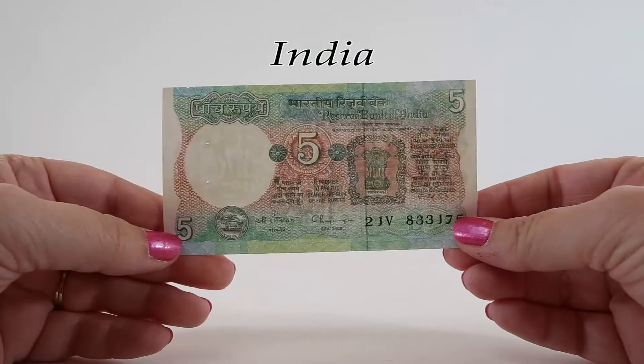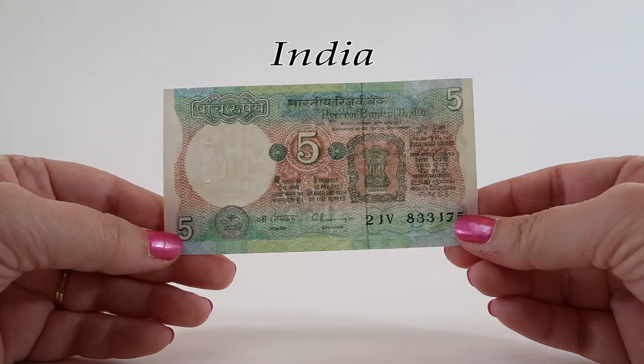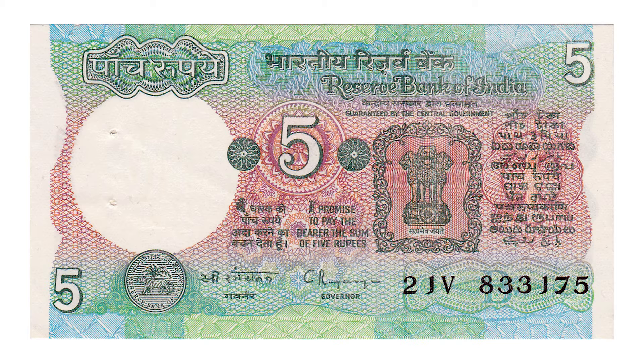The obverse of this five rupee note from about 1986 is similar to the previous. The front features the Lion Capital again, and this note includes the seal of the Reserve Bank of India in the lower left corner, which depicts a tiger and a palm tree.